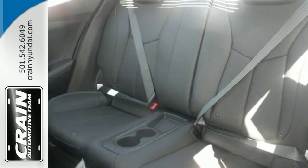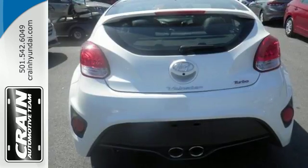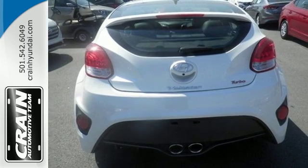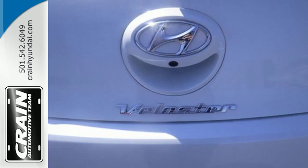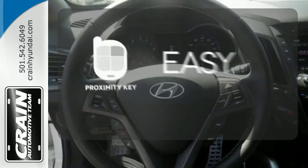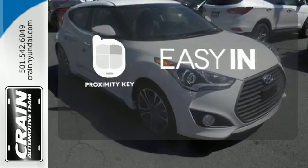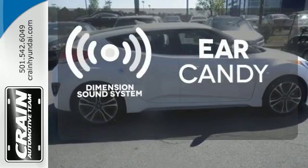Take off on your next journey and enjoy stellar features like a high-resolution touchscreen media display, Bluetooth and multifunction steering wheel. Make sure you see clearly in every direction with a rear-view camera, driver's blind spot mirror and headlights with LED accents. Stop searching for your car keys in your purse or pockets with Proximity Key. The Dimension sound system gives you a rich listening experience.